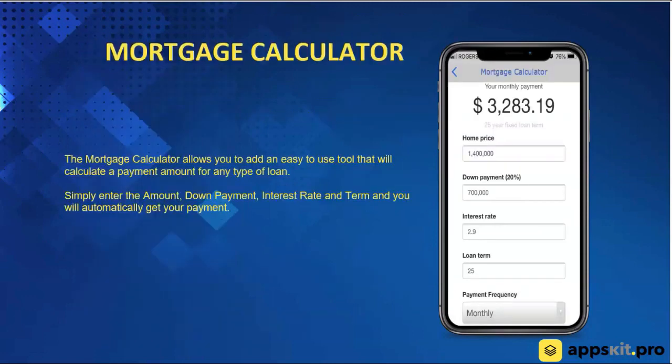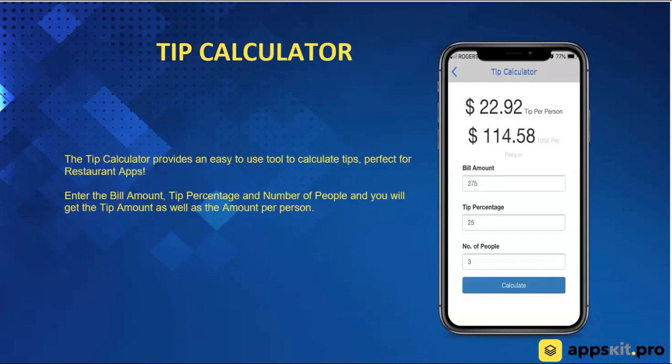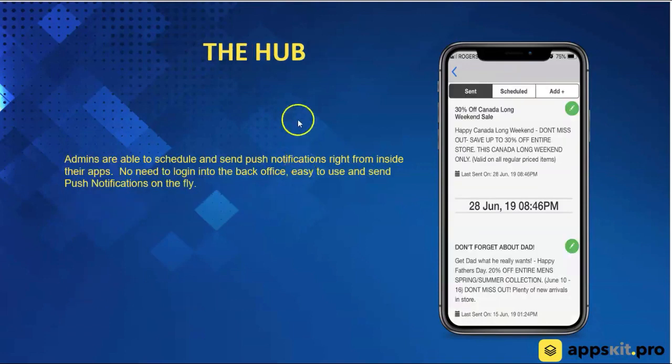Mortgage calculator — pretty straightforward. Input your information, get your monthly payments. Tip calculator — same deal, you can get tip information right from the system. And the next one is what we call the hub. This is a tool that only the admins would see, set up inside of the app, and it allows admins to send push notifications right from their phones. They don't have to log into the back office — they can send a push notification to their entire database or segments of their database right from the app system.